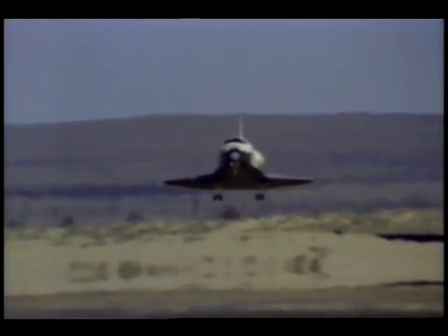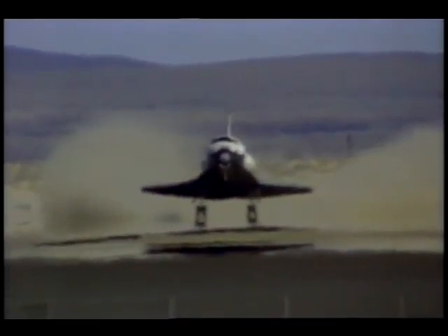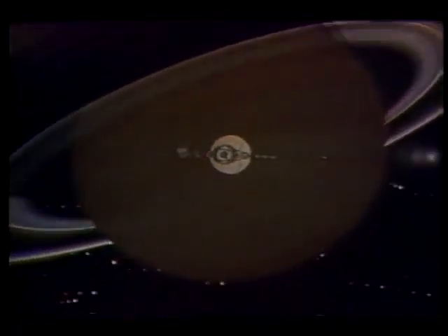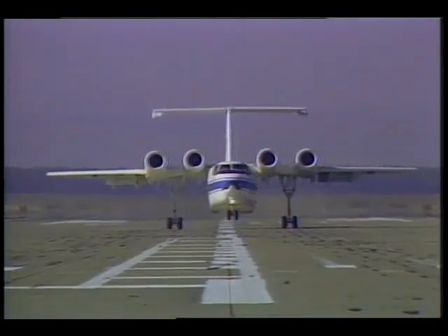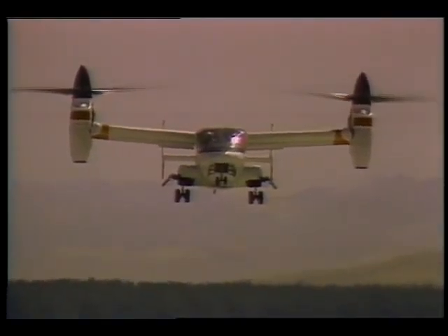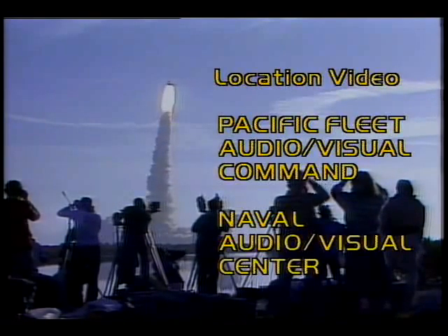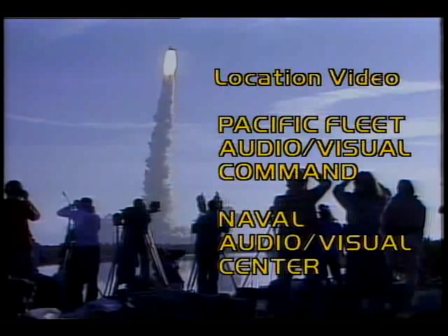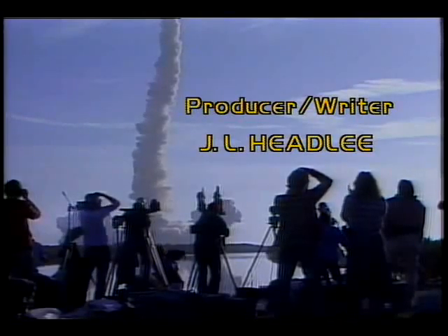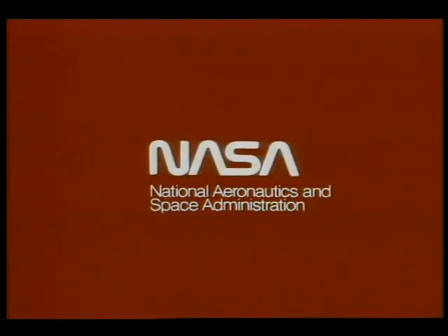From the successful missions of the space shuttle to the flyby of the planet Saturn, 1981 was a busy and productive year for NASA in both aeronautics and space. This special report brought to you by NASA, the National Aeronautics and Space Administration.